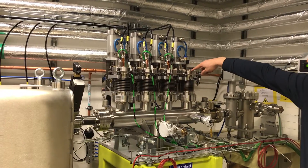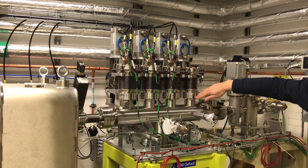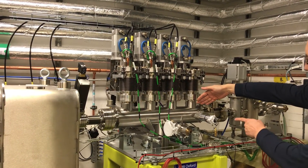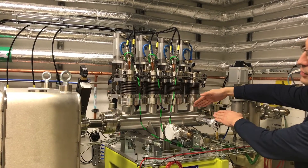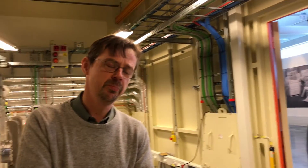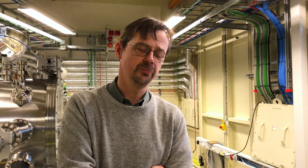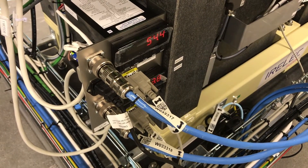We need to have the front-end ready, we need to have the insertion device ready, we need to have vacuum, cooling water, radiation safety, personnel protection safety, and alignment. So it's quite a number of people and functions which have actually contributed to this achievement for us to proceed this far.